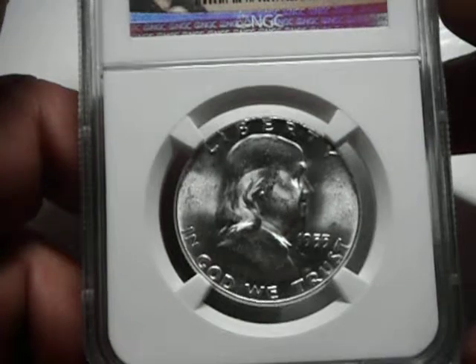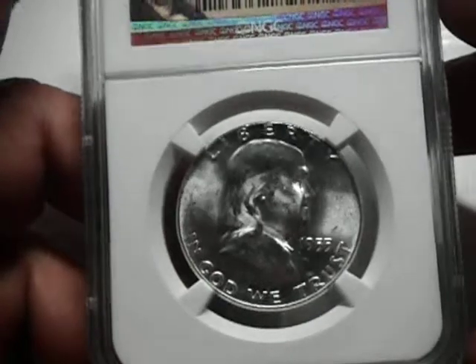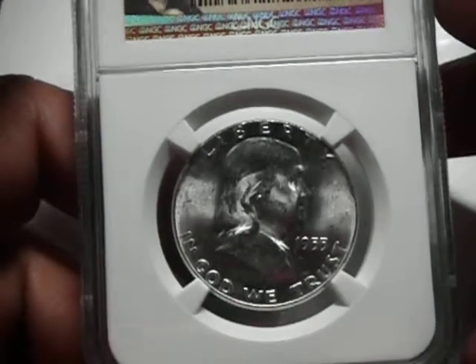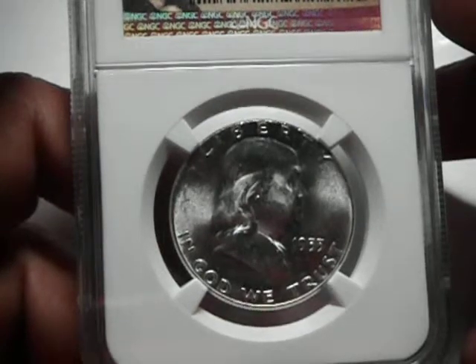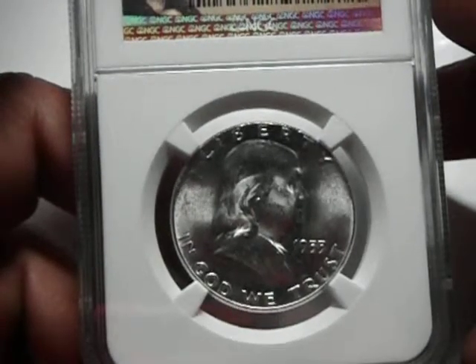The 1955 is the lowest mintage of the series and the coins are quite baggy. Most examples will exhibit considerable scruffiness on the high points of Ben's cheek and his lower jaw. The MS-64 full bell line is a semi-scarce coin.